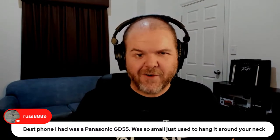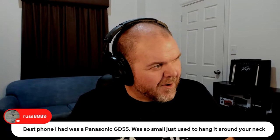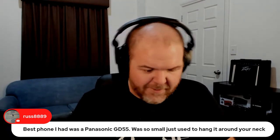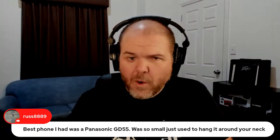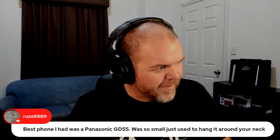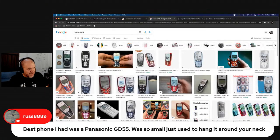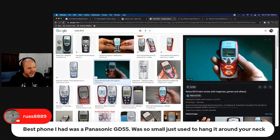Someone mentions the Panasonic GD55 that was so small you could hang it around your neck. The Nokia 8310s — check this out, look how small these suckers were. You only had a number keypad and an up/down/left/right, but they were getting tiny to a ridiculous point.